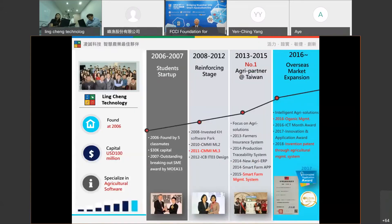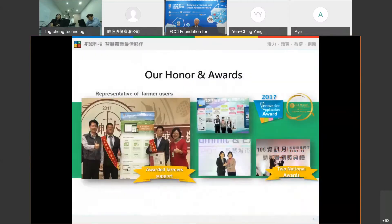We are a people-oriented and technically leading company. Right now, we have four active members with us. We are also one of the top five agricultural software providers, especially for Taiwan's agricultural government sector. We are very honored to have received two national awards: the Innovative Application Award in 2017, and the ICT Months Award.